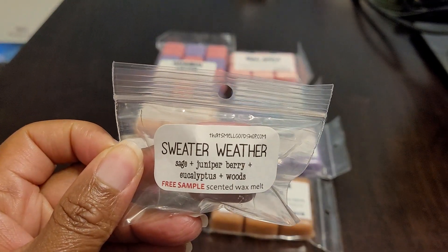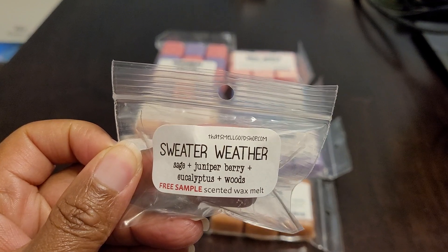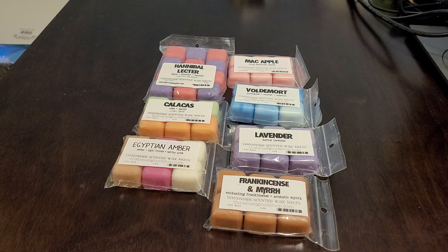So this one is a sample and it's Sweater Weather — it's a sage juniper berry, eucalyptus, and woods blend. Now I've had Sweater Weather from other vendors and I do enjoy it very much, but I've never had it from Wendy though.